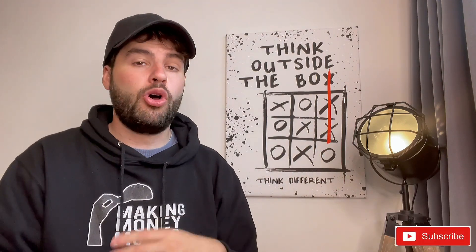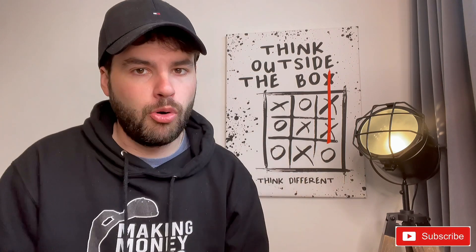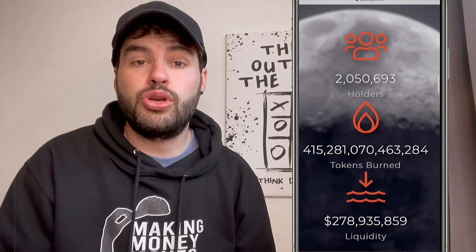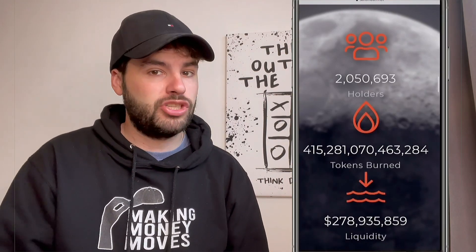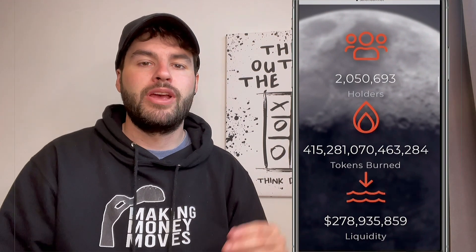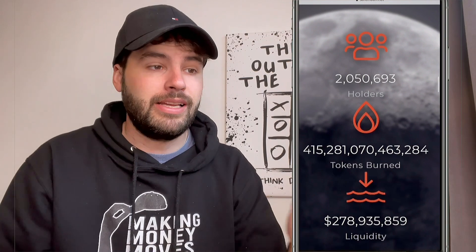Everybody is talking about SafeMoon right now — it's one of the hottest cryptocurrencies and it's still very much up there despite the slight pullback. It seems to be on a recovery right now. They have just over 2 million holders at this moment in time. It's still a relatively new cryptocurrency and it's still gaining more exchanges and more attraction as time goes on.